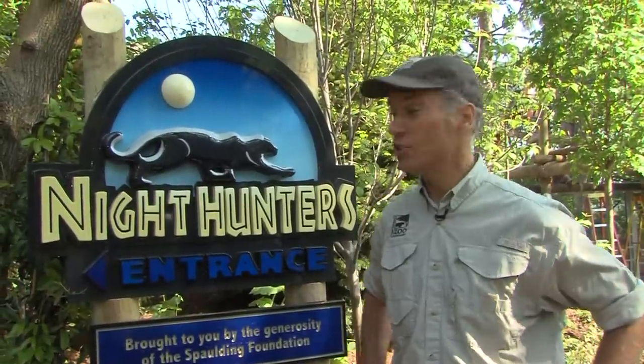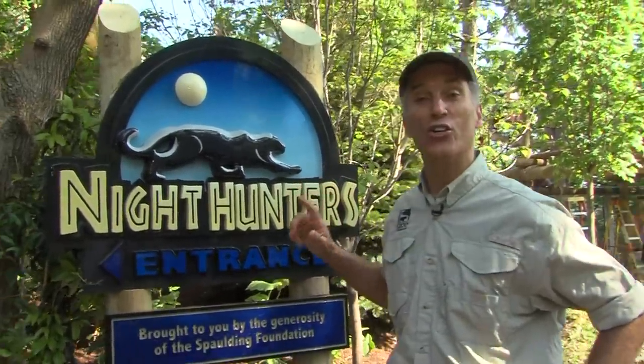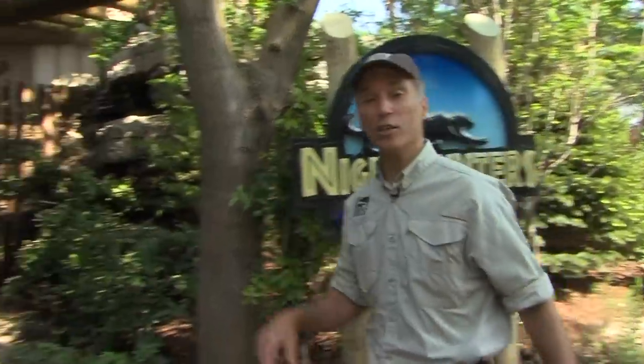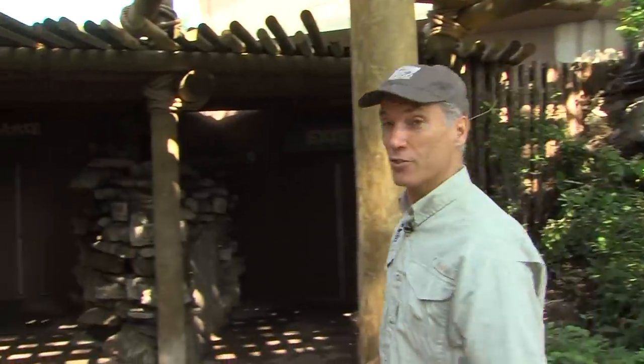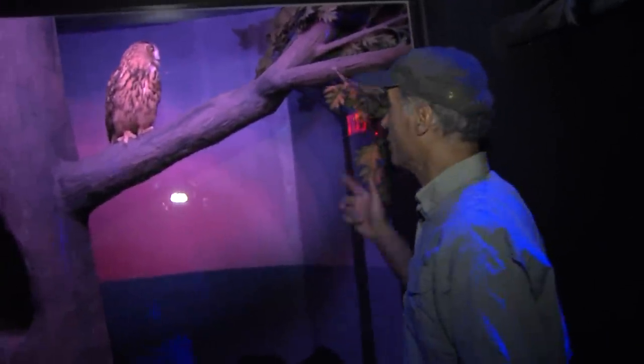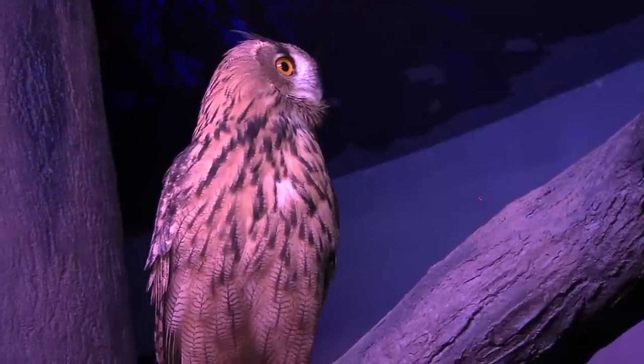The newest exhibit at the Cincinnati Zoo is our nocturnal exhibit called Night Hunters, and you will not believe some of the great creatures in there. Come on, let's look inside, but be sure to take off your sunglasses. Your eyes really do have to adjust when you come in to Night Hunters, but we've got some of the coolest predators in the world, including one of the world's largest owls called the Eurasian Eagle Owl.